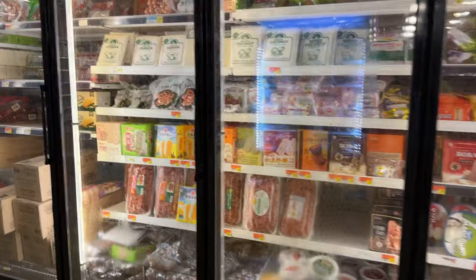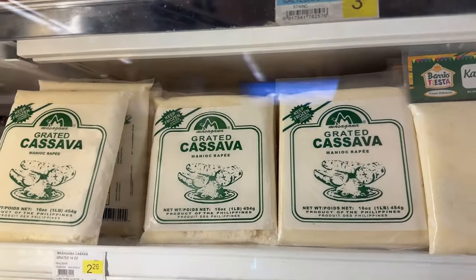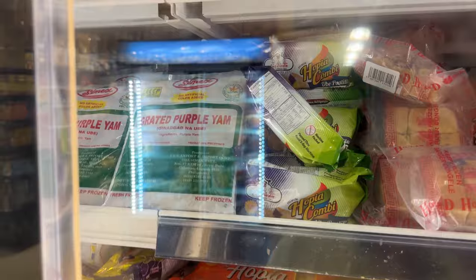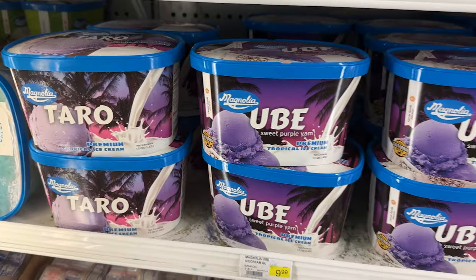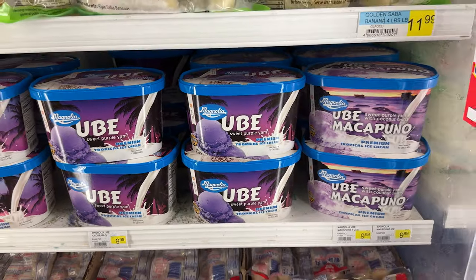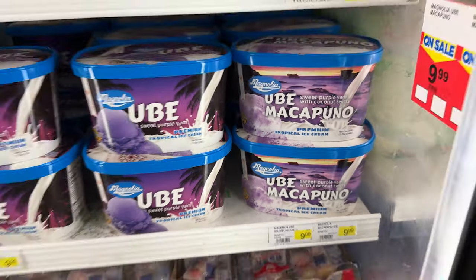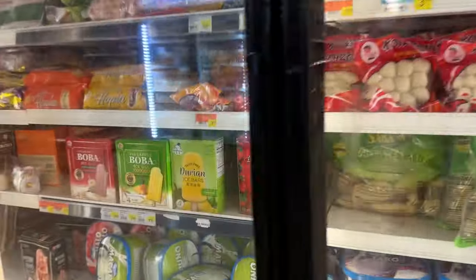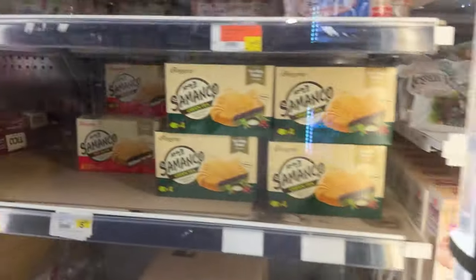Let's check out the frozen aisle. Look — this is what we use to make cassava cake. We got ube. They have some Magnolia ube ice cream. Ube ice cream — ooh, ube macapuno, that's good, and the coconut. Comment if you guys want me to cover some of the desserts, ice creams, and snacks because there's a lot to cover — I can do that next time. Let me know.